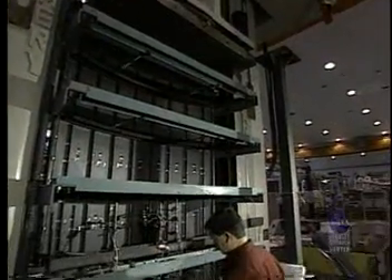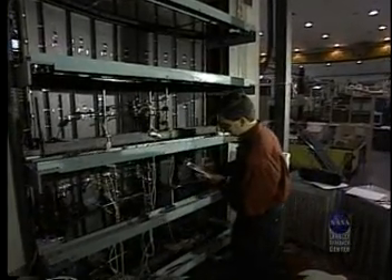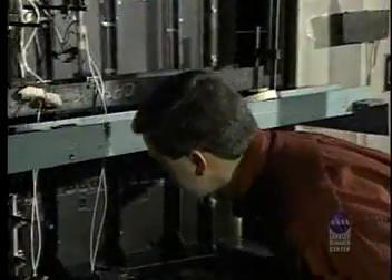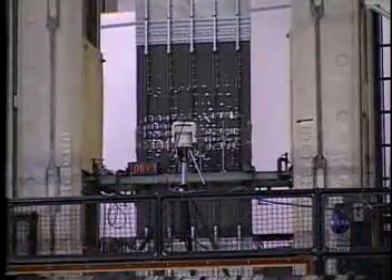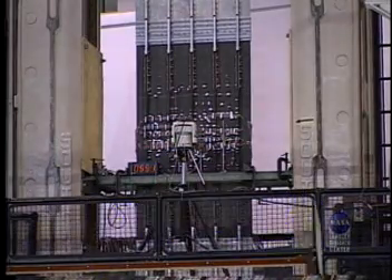This panel here is part of the keel or bottom section of a high-speed civil transport supersonic aircraft. This vehicle will be capable of flying at speeds up to 2.4 times the speed of sound. This panel is made from the IM7 Petty 5 composite that Kathy and Roberto talked about. This panel will be tested in tension where we can use this machine to apply up to 1.2 million pounds of force onto the panel until it breaks or fails.